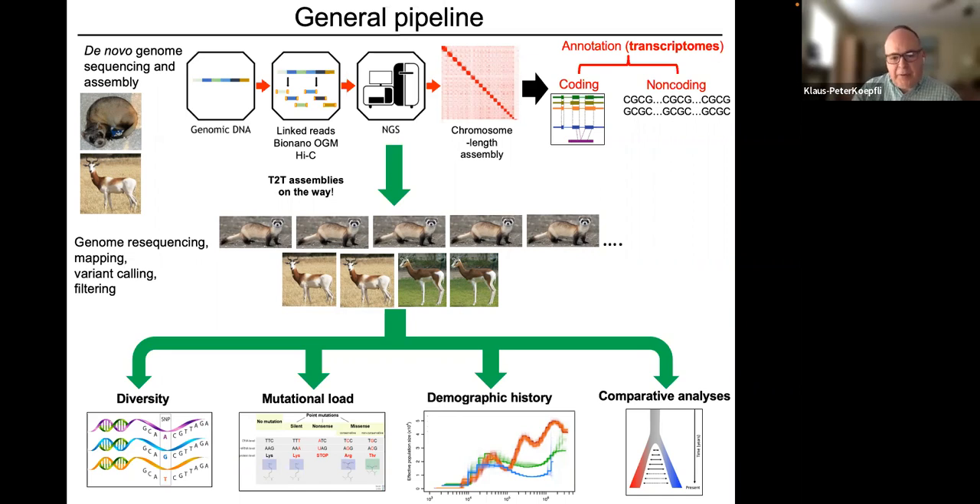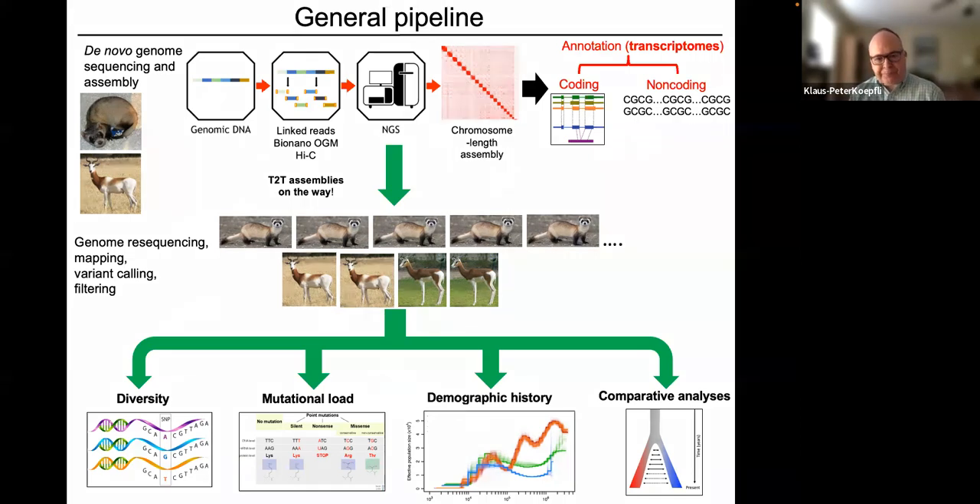We map sequencing reads from individuals against the reference assembly, call variants, filter for quality, and then conduct analyses: estimating genome-wide genetic diversity, looking at mutational load and deleterious variants, inferring demographic history, and performing comparative analyses between endangered and non-endangered closely related species to understand how population history has impacted the genome.